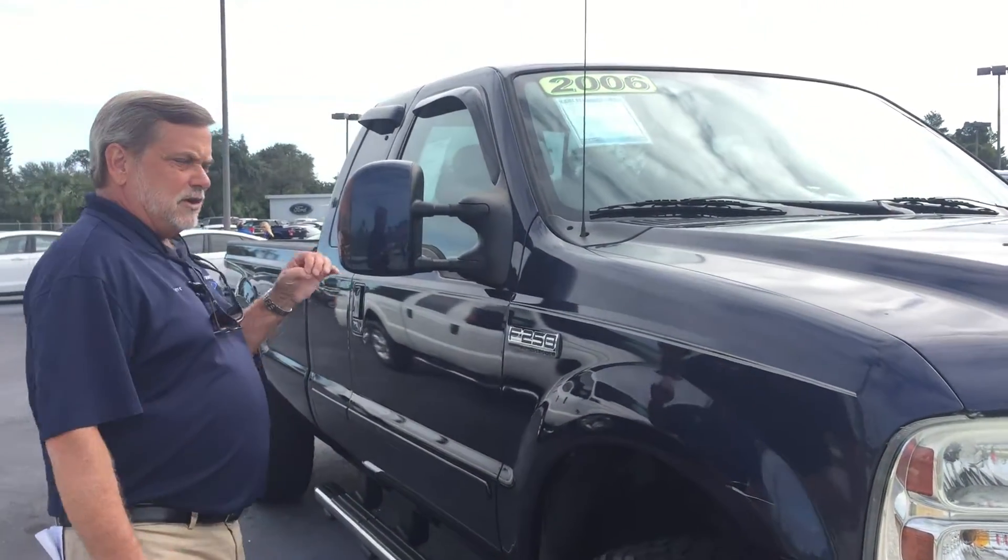It's a very, very good value. It does come with a powertrain warranty. Stop in and see it, take it for a ride, see what you think. I'll be happy to meet with you.